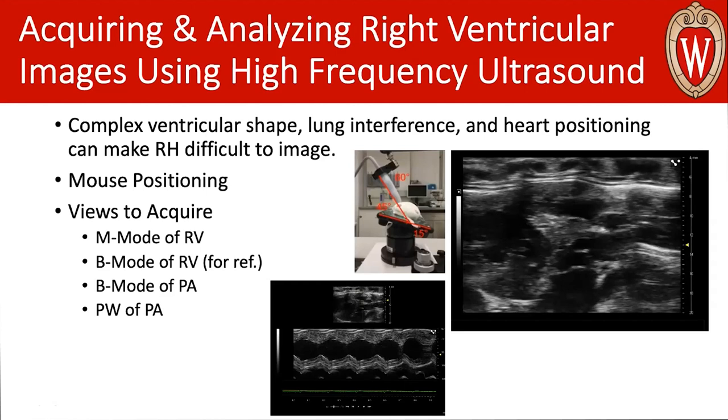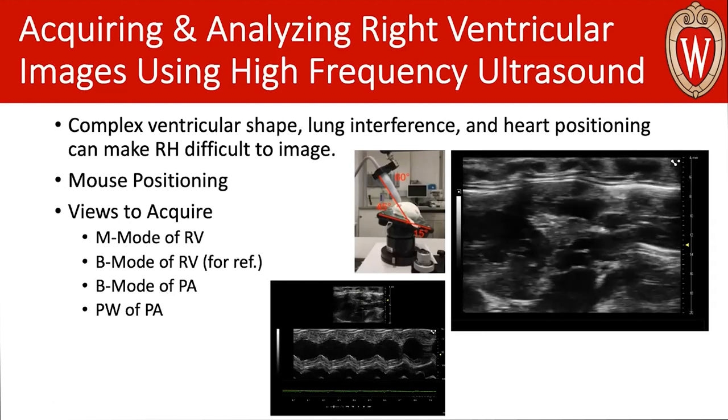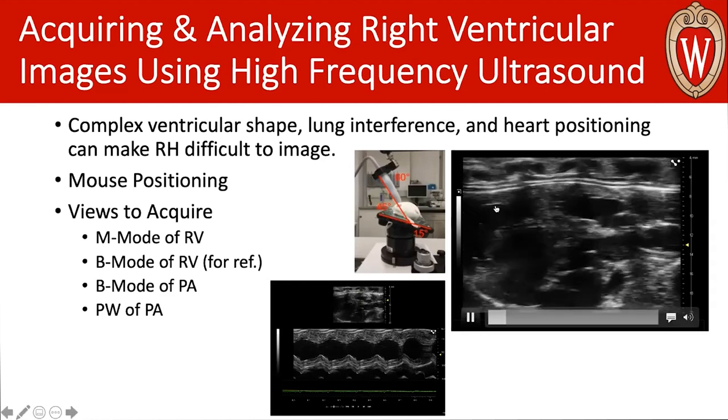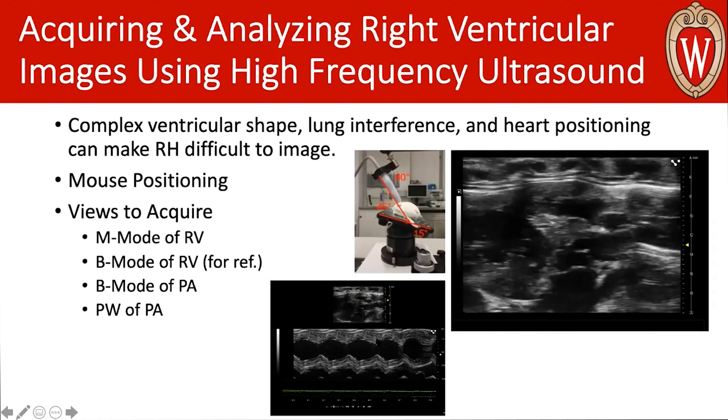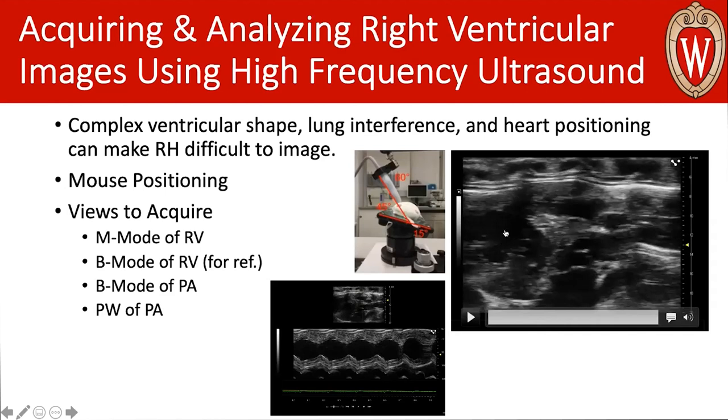It's important that you acquire a couple of different modes when looking at the right heart — it's not just a traditional M-mode like you would use for the left heart. I suggest getting that M-mode for measurements, but also acquiring B-modes. These B-modes are really good to reference back to; they give you an understanding of what's going on in the whole heart and let you understand how your M-mode was positioned in relation to the whole right ventricle — whether you were too basal or too apical.